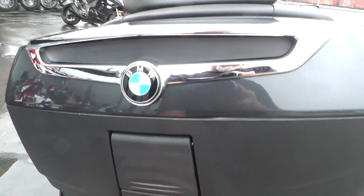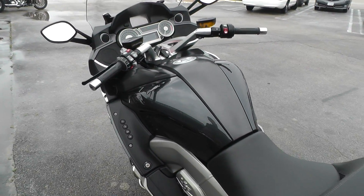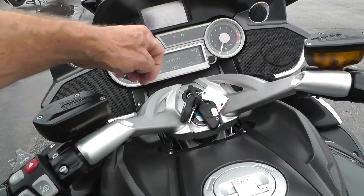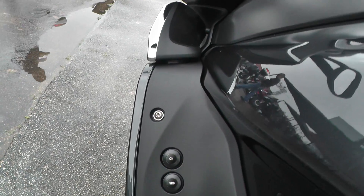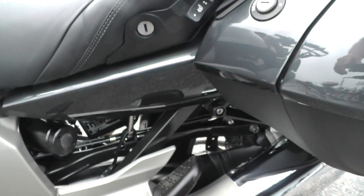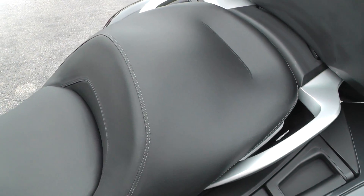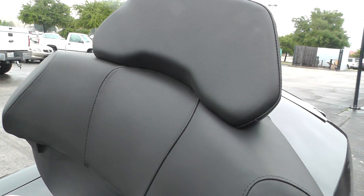I think these bags are locked — it's got a remote locking system that you use with the fob up here. All the buttons, switches, and knobs everything looks real clean. It's got a seat heater, and the passenger seat — all that looks real nice.